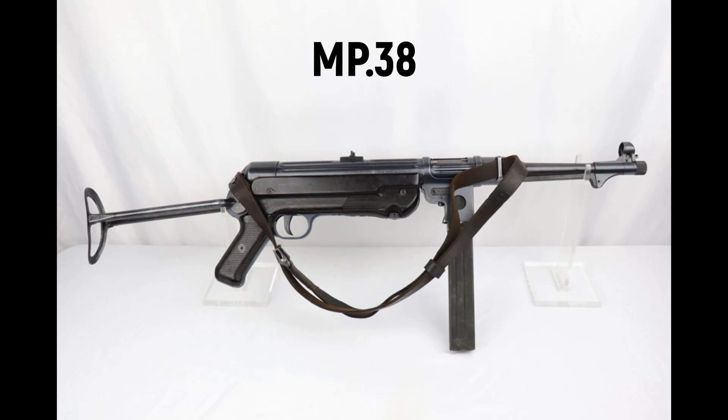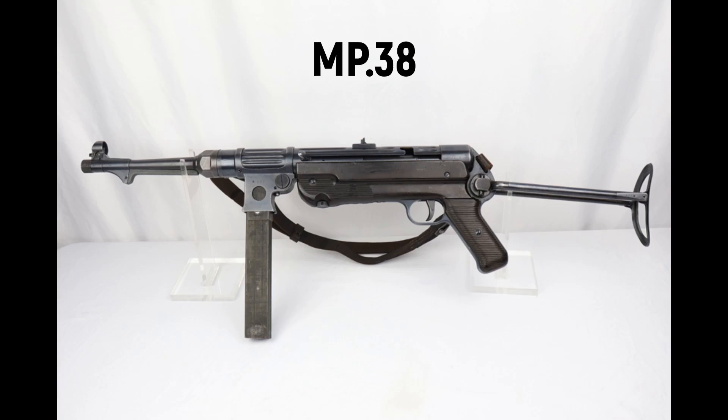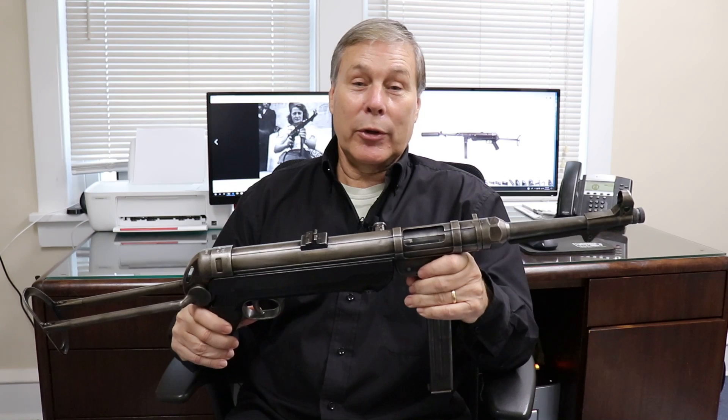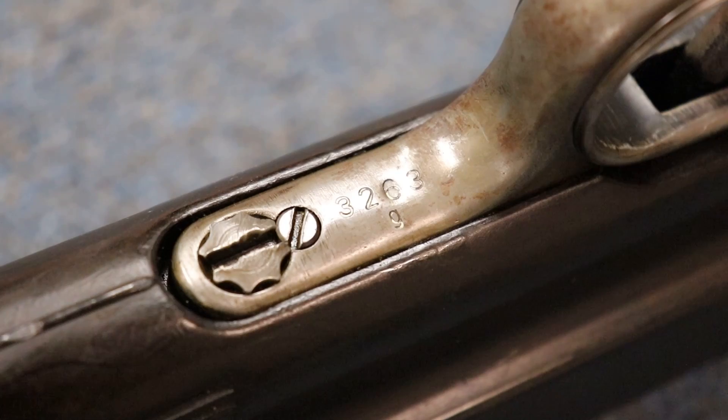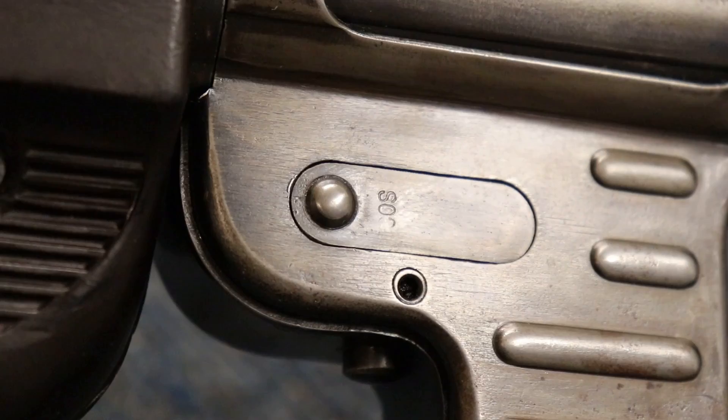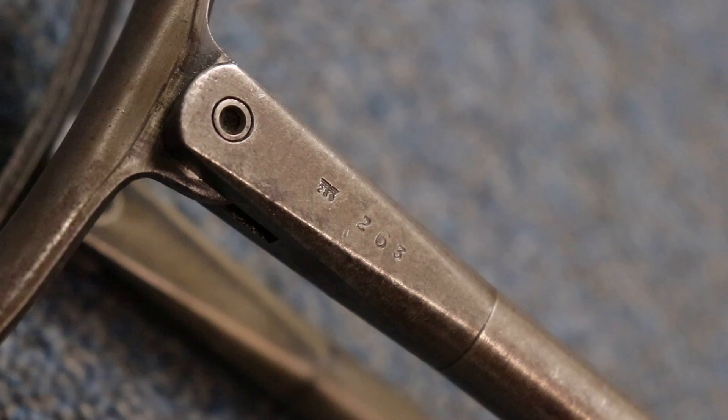It started out as the MP38 — they only made about 40,000 MP38s — and then they simplified it to the MP40. Interestingly, the American Army and most of the Allies called this the Schmeisser. But it turns out Hugo Schmeisser had nothing to do with the development of this gun. Instead, it was ordered by the German high command to come up with a machine pistol that would shoot the 9mm Luger, because they had a lot of that ammo around and didn't want to produce a new round.